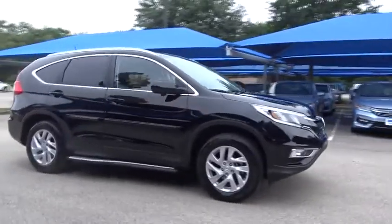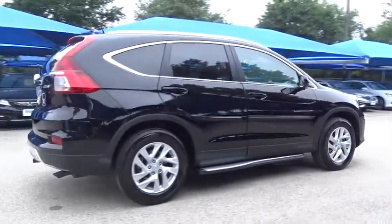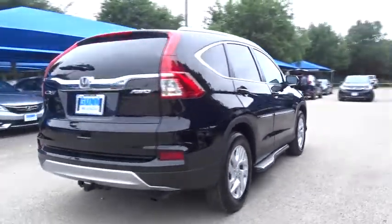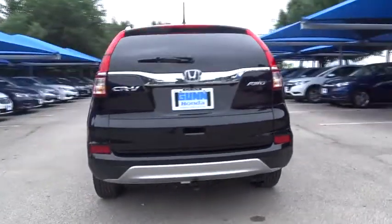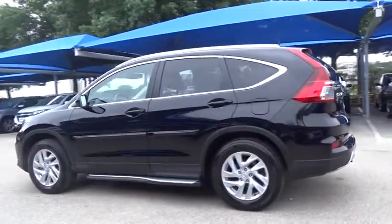A 2016 Honda CR-V — a top recommended vehicle because of its car-like driving manners, good value, cool technology, and comfy interior. This vehicle has less than 25,000 miles.